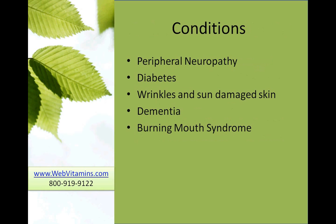Conditions frequently treated with alpha-lipoic acid include peripheral neuropathy, diabetes, wrinkles, and sun-damaged skin — those are treated with a cream of alpha-lipoic acid — as well as dementia and burning mouth syndrome.